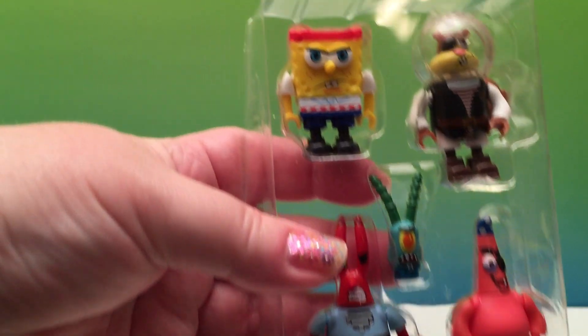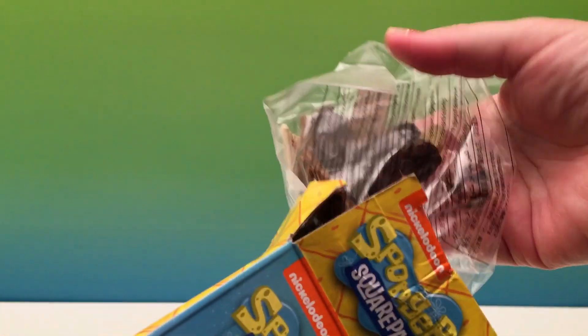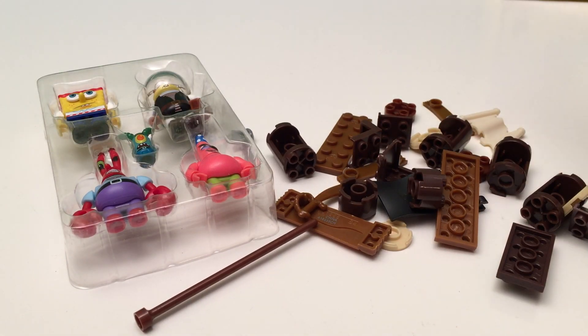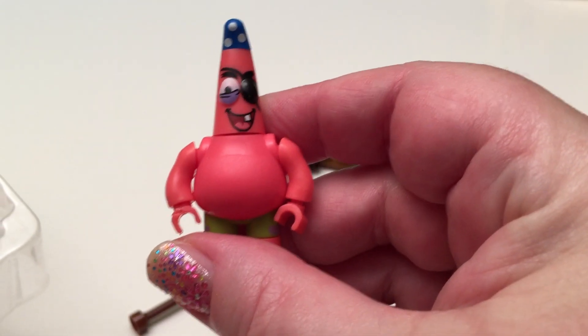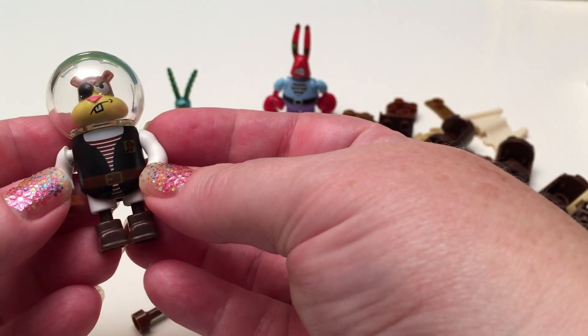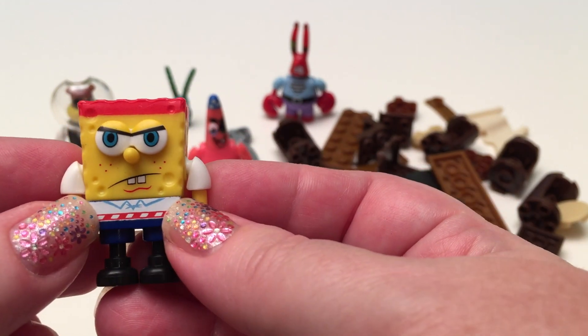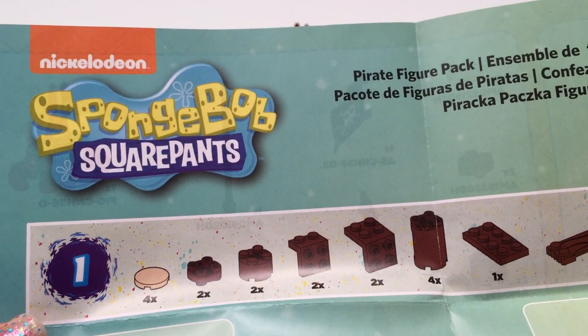There's our characters — all our cool characters from SpongeBob. There's our pieces. We've got 60 Mega Bloks and five SpongeBob SquarePants characters. One, two, three, four, and five. And that's SpongeBob. Here's our instruction booklet.